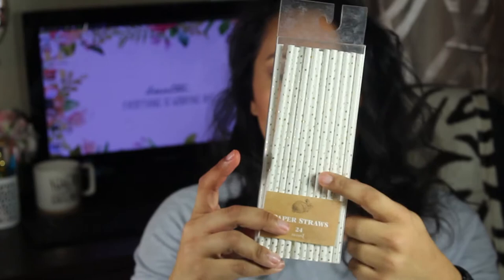I also picked up these paper straws. They are 24 count and they were $3. They have gold in them — this was actually in the party section of the Target dollar spot. Since I drink a lot of coffee, it was definitely something I wanted to invest in just to keep my teeth white.